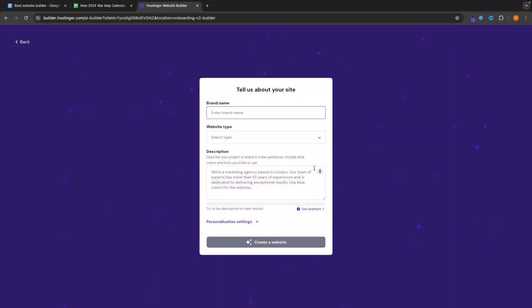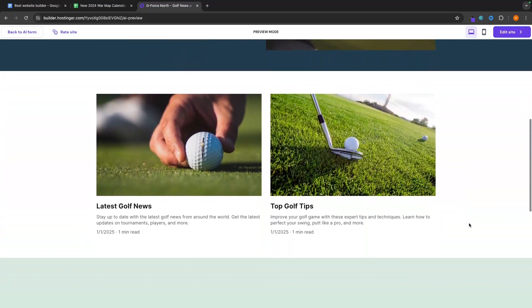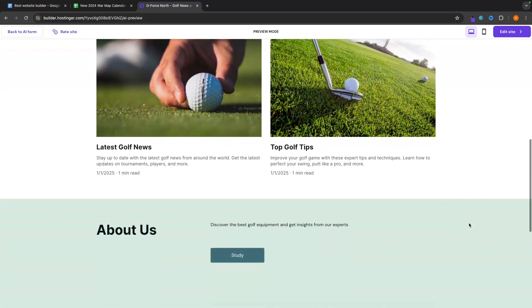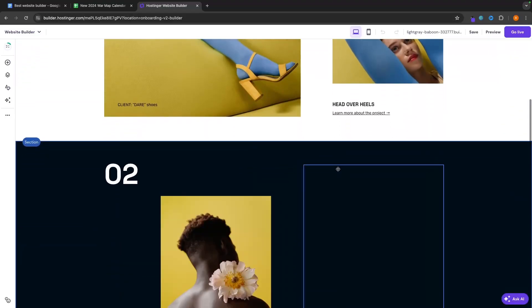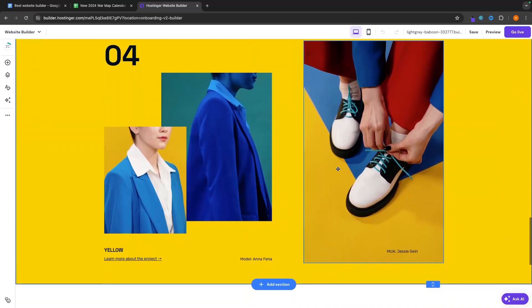Alternatively, we can build the entire website from scratch using AI. All you need to do is enter a brand name, select a website type, and enter a description of your website. Then click create website and the AI will generate the entire website for you. Personally, I think creating a website this way from the AI designer is a little too simplistic, and I definitely prefer to go with the templates — as you can see, the template looks a lot more professional.